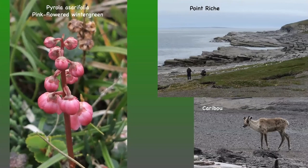By the time we reached Point Reiche on the coast, we came across the pink-flowered wintergreen, Pyrola asarifolia, and you can see there are little caribou there too on the beach. The orchid has rich pink bell-like flowers and quite deep pink leafless stems. All the leaves are at the base — they're quite leathery, kidney-shaped, and toothed.